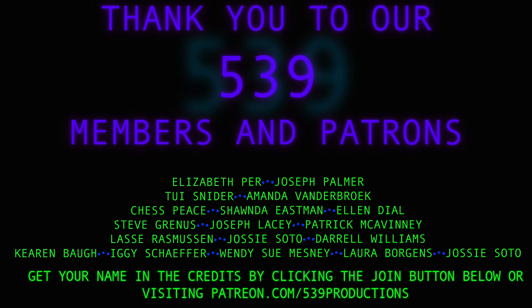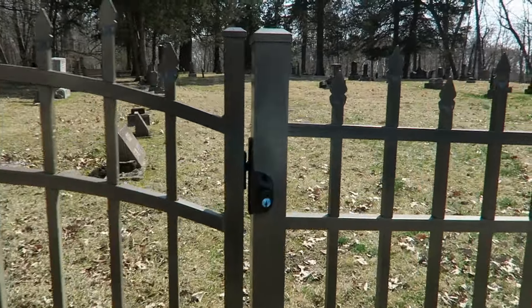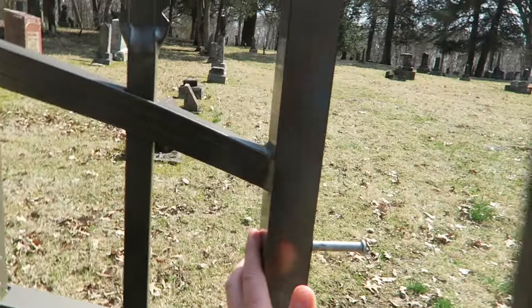Hello everybody, welcome back to 539 Productions. I am out on the road again today at another amazing historic location, smack dab in the middle of a really creepy patch of forest here in Indiana. Let's go ahead and get out here and check out this amazing-looking historic graveyard — it looks like it has an actual key lock on it. I'm hoping it's not fully locked. Good.